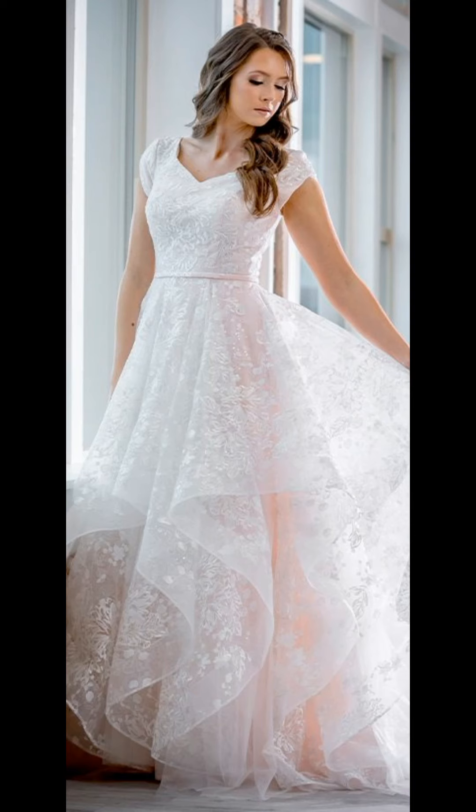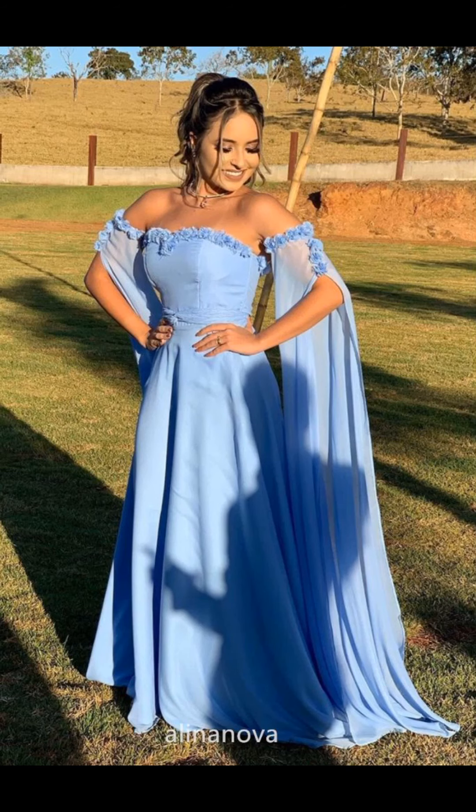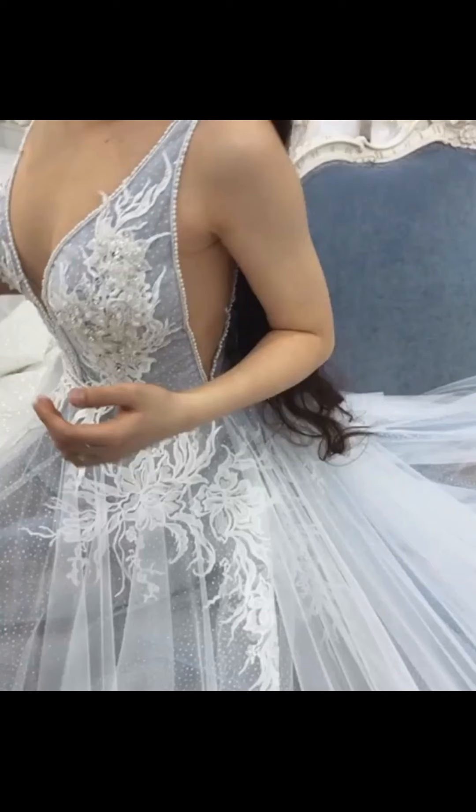Whether you are looking for a traditional or modern style, a ball gown or a sheath dress, remember that it's your day and you should wear the dress that you love the most.